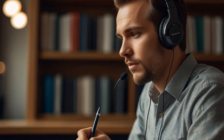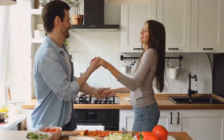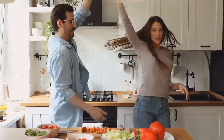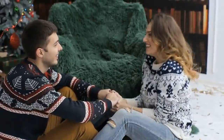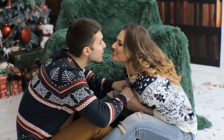11. Listen to Yourself Speak. Record some of your conversations throughout the day and listen to them carefully. By analyzing how you speak in everyday interactions, you can identify specific areas where your communication skills need improvement.